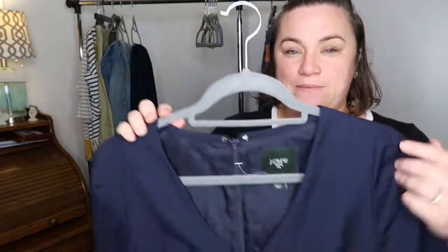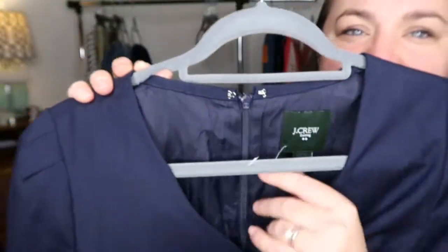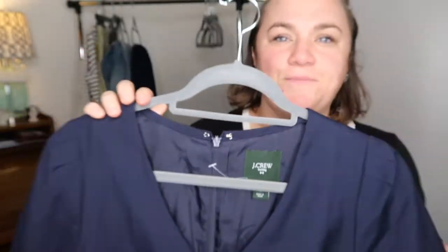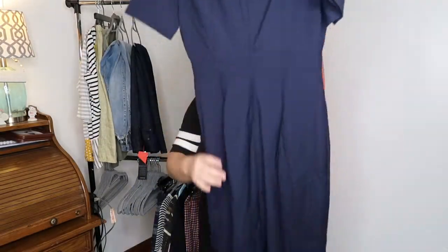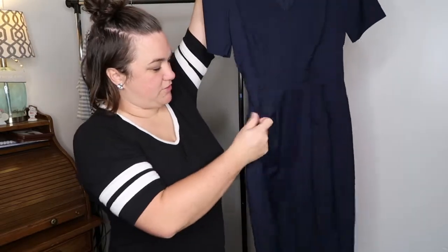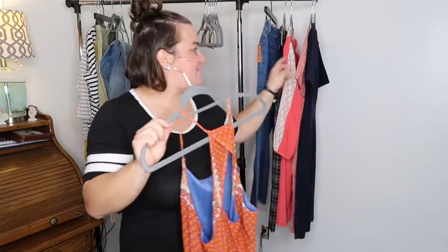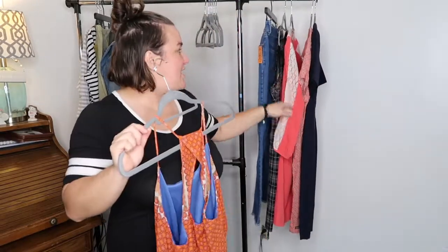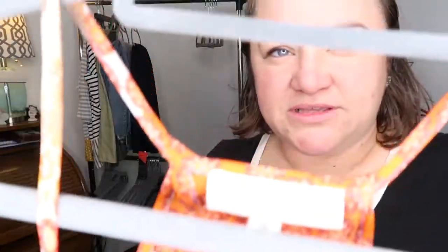I think this might be new without tags. It's J.Crew suiting — factory, size four — just a professional suit dress. Nicole State talks about J.Crew suiting saying they sell really well. I haven't looked at comps yet but it's super cute. The Matilda Jane romper, this dress, and one other item were all on the new racks. I love shopping the new racks.